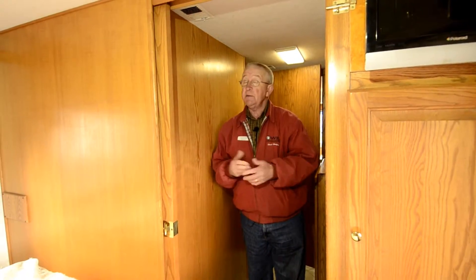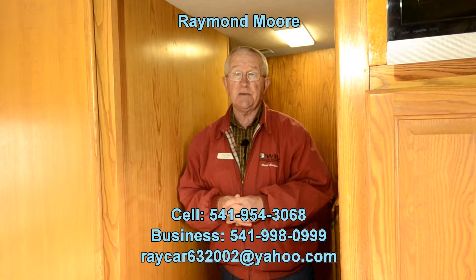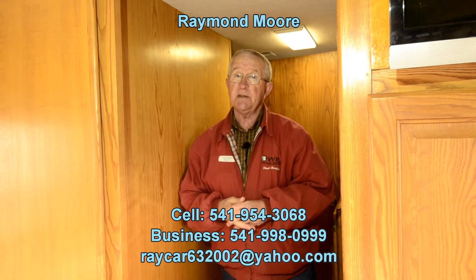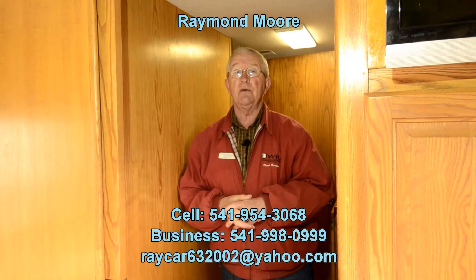I've only hit on a few high points today. My name is Raymond Moore, here with Summit RV in Junction City, Oregon — a family-owned business. We do business the right way. Please call, stop by, or send an email if you're interested in this coach or something else. Thanks for watching and have a great day.